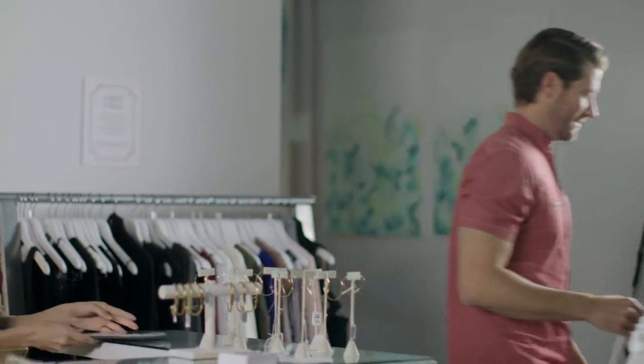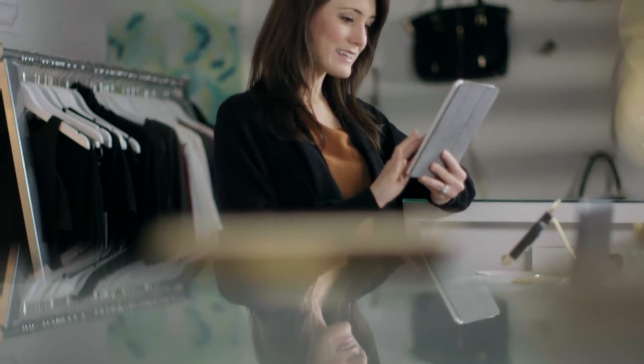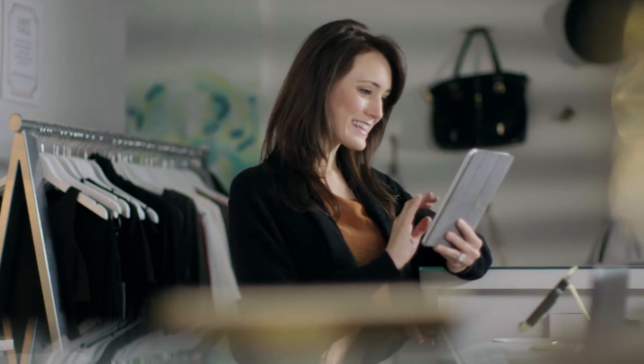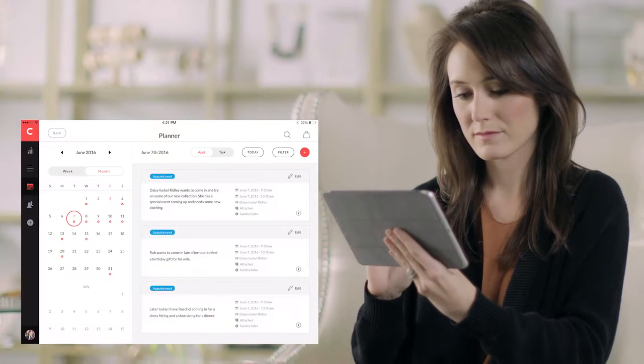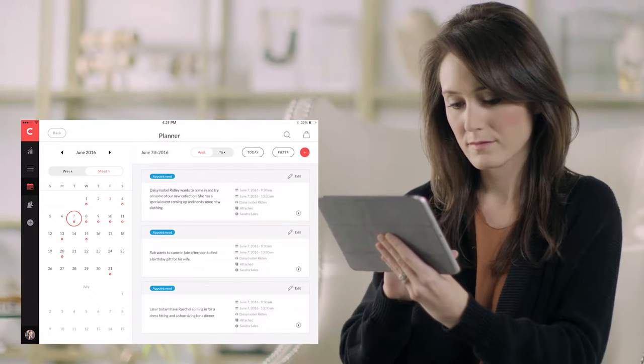As a clienteling tool, Concierge enables store associates to be more productive. When they are not with a customer, store associates can view their work schedule, tasks and appointments, customer notes, customer lists, store events, and sales goals.